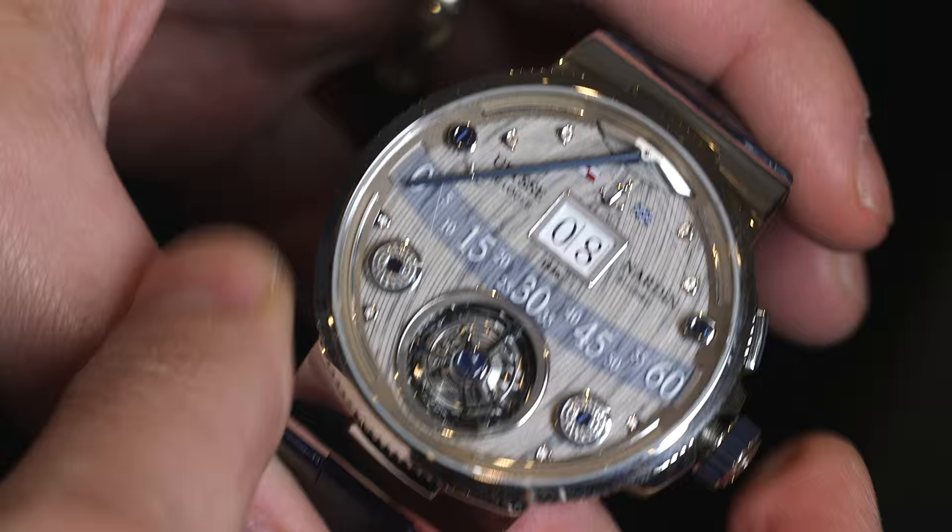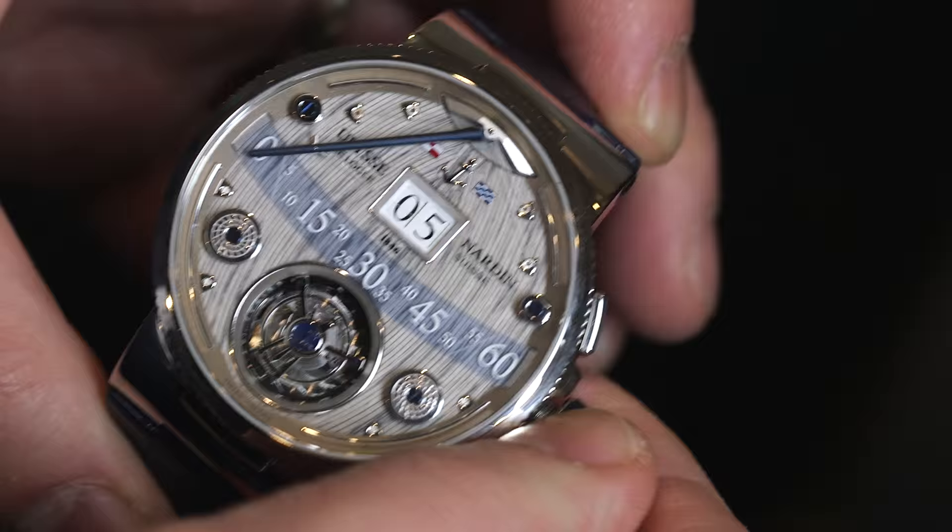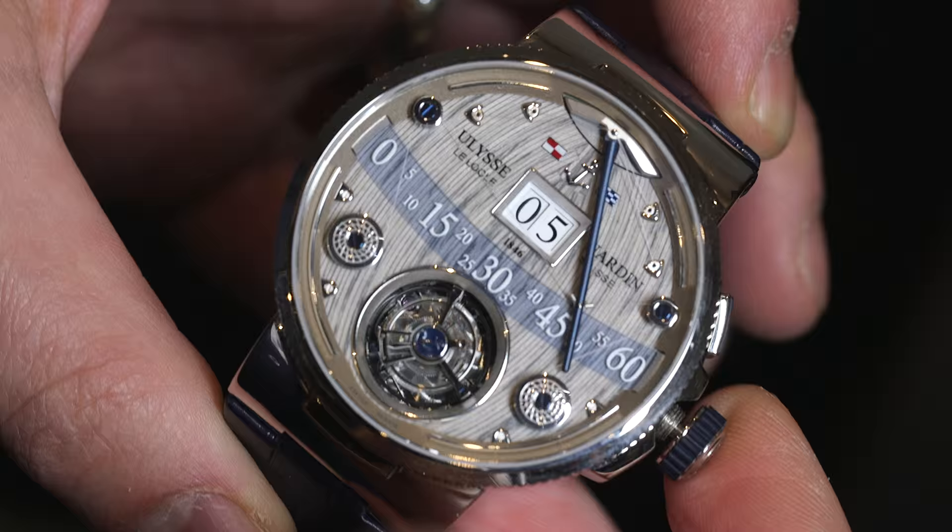It's really fantastic just to see it operating. You also have a pusher here which allows you to quick set the hour forward if you're traveling, and it also makes it easy to set the time rather than having to move one hour at a time constantly. So it's good for traveling, it's also good for setting the watch.